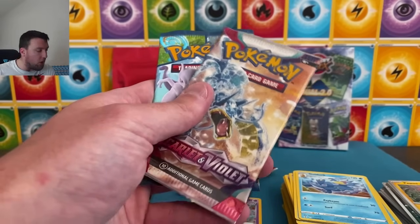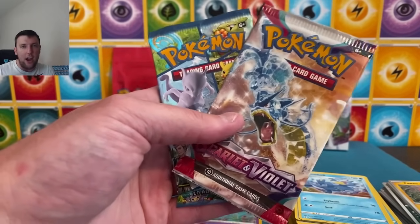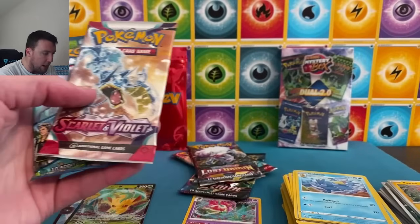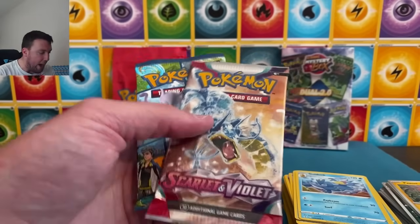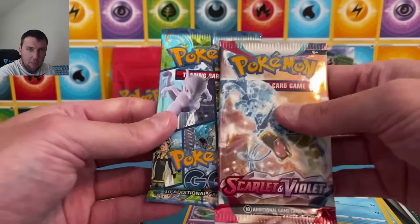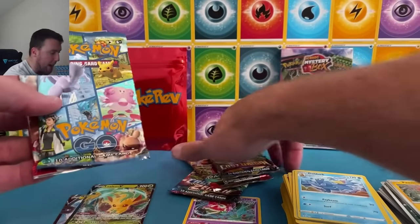It just shouldn't, y'all. If you disagree, that's totally fine — but this should not happen. You could throw in Temporal Forces instead of Scarlet and Violet Base — it's a dollar more per pack. But this combination should not happen. Pogo and Scarlet and Violet in a $60 product should not happen.